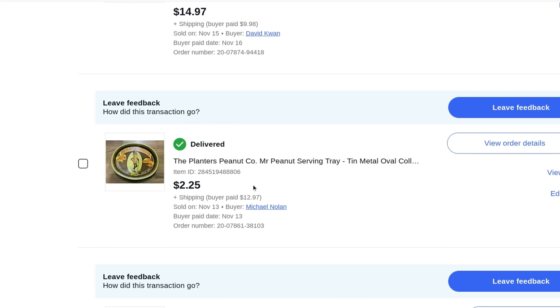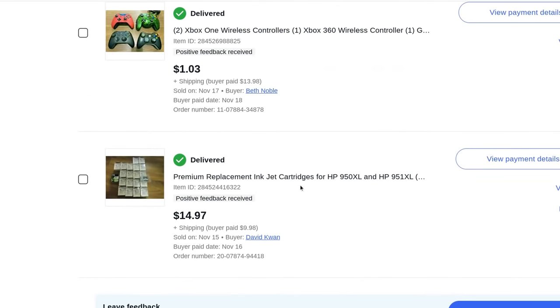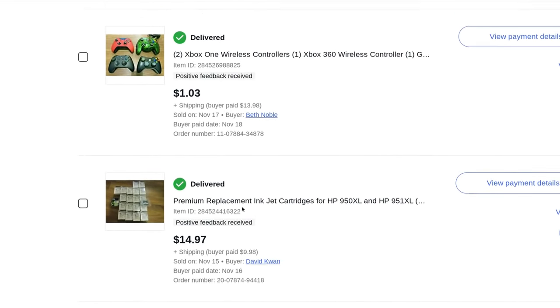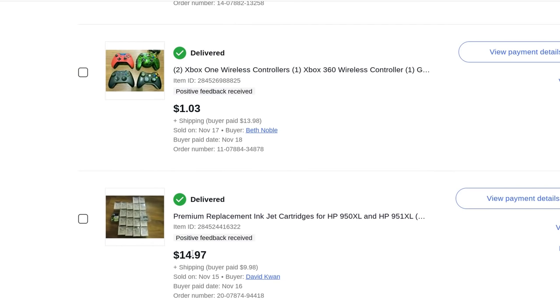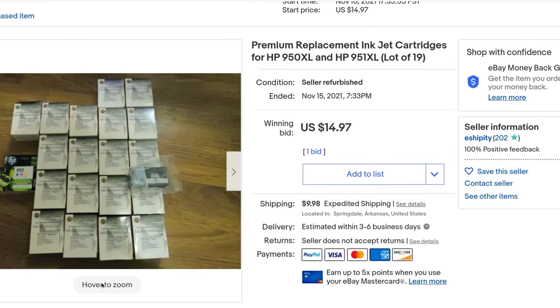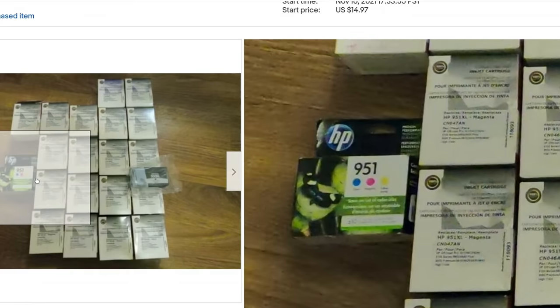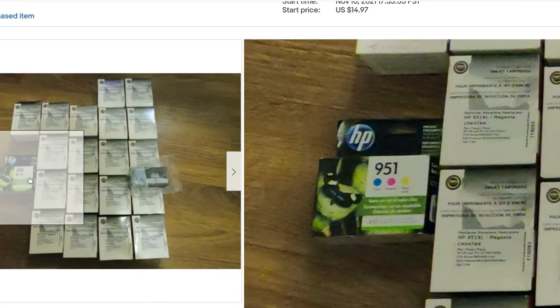A Planters Peanut Company item — I originally sold this out of one of my videos to someone in Canada, but they didn't send me enough money so I had to refund them and list it on eBay for $2.25 plus $13 shipping. Inkjet cartridges — expired but interesting because these are refurbished. A company takes HP ink cartridges, refills them with ink, rebrands, relabels, and reboxes them. Sold for $15 plus $10 shipping.